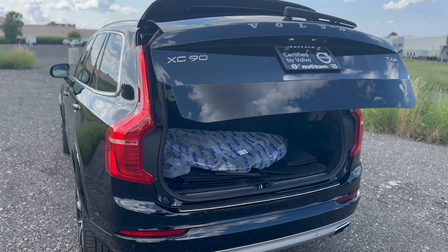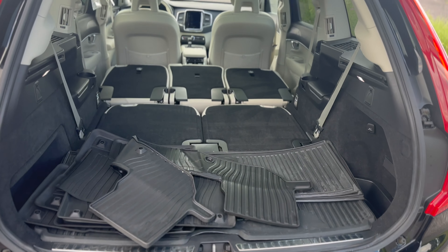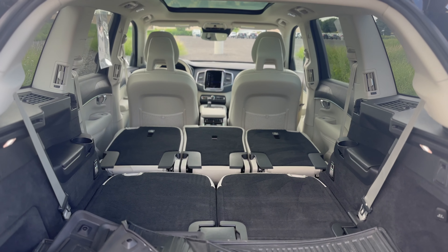The cargo area has 15 cubic feet. With the third row down there is 41 cubic feet, and 65 cubic feet with all the seats down.